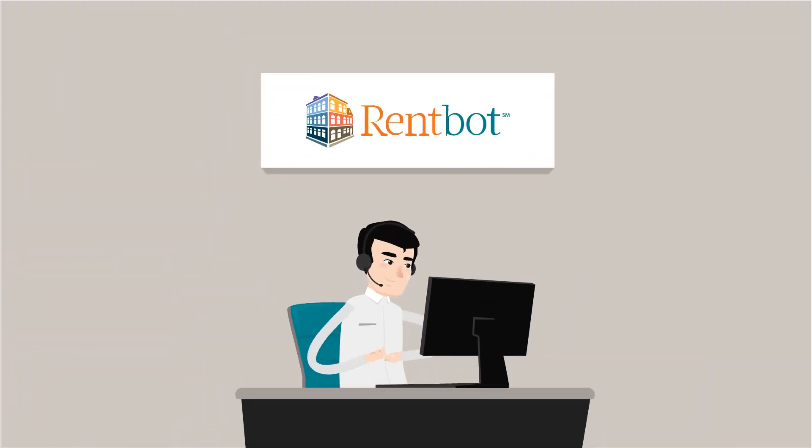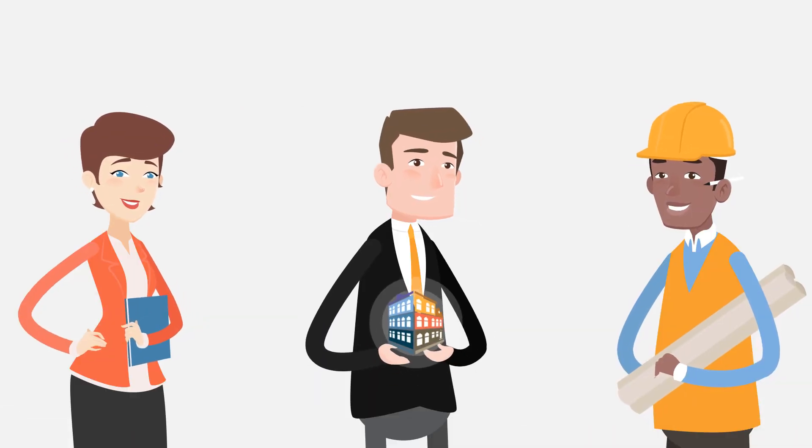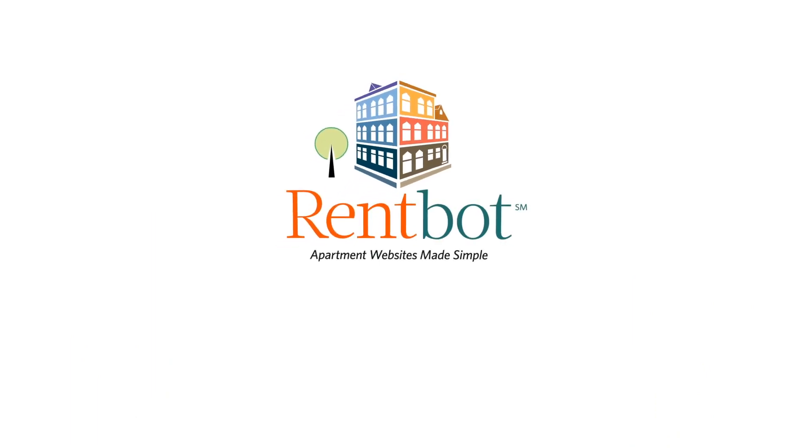You'll even have a dedicated account rep that responds quickly and at no additional cost. RentBot is also just a fraction of the price of other guys with more features. Give RentBot a try, and you'll see what an apartment website is supposed to do. Your first 30 days are free!